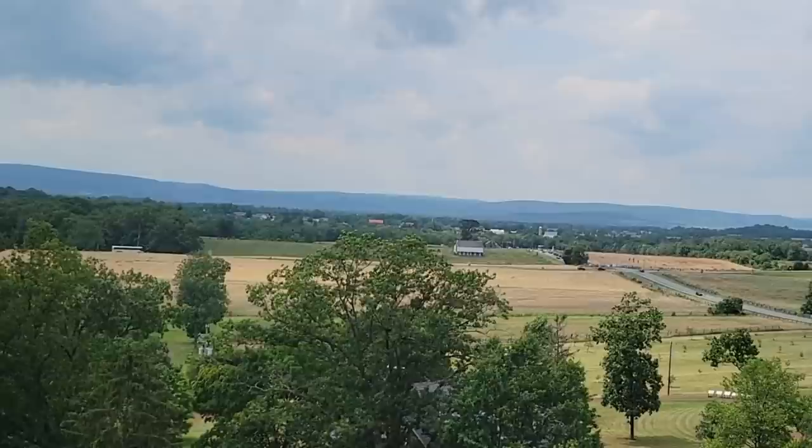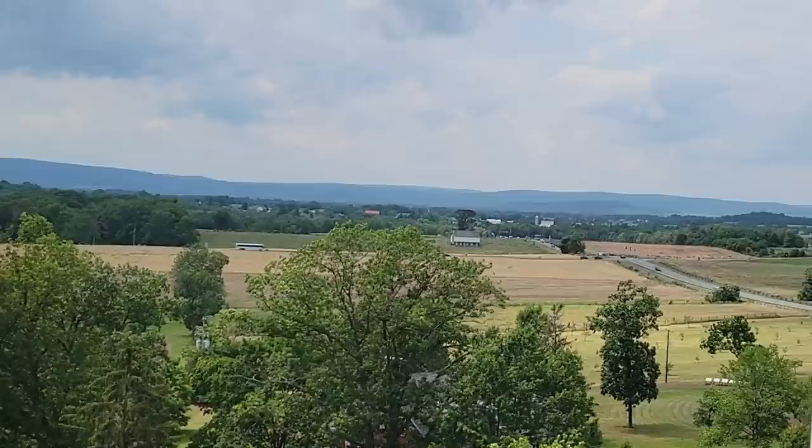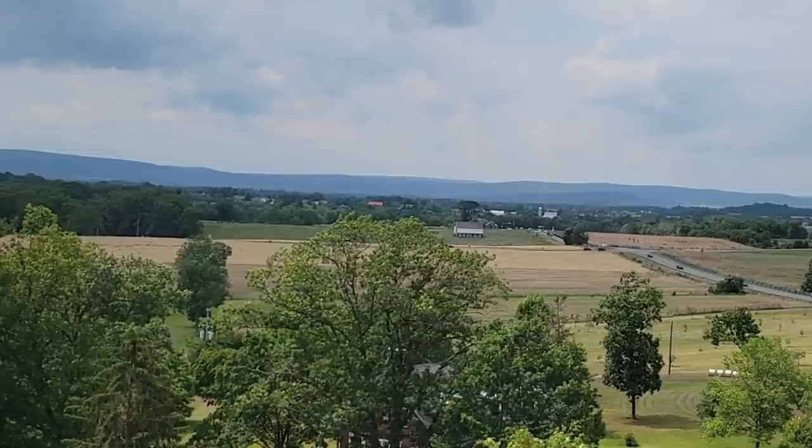At about 7:30 a.m. on the morning of July 1st, the first shots of the battle were fired near Marsh Creek by members of the 8th Illinois Cavalry. Willoughby's Run, the closer stream, was the scene of heavy fighting on the morning and afternoon of July 1st, and it was named for an early resident of Adams County, Willoughby Winchester.